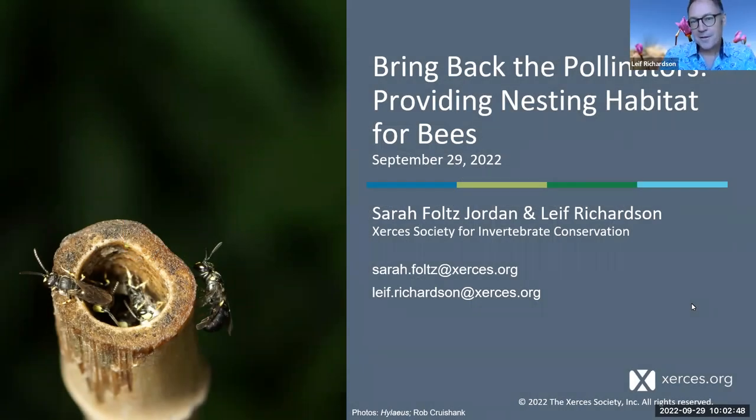I'm really excited to be here to talk to you today about how bees make their nests. This will be a survey of lots of the diversity in the world of bees, so you're going to learn lots of things about different ways that bees make a living.